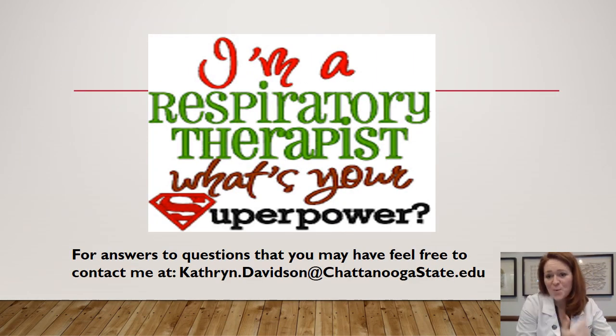I'll end with: I'm a respiratory therapist — what's your superpower? If you have any questions after viewing this presentation, please feel free to reach out to me at katherine.davidson@chattanoogastate.edu. Thanks a lot, and I look forward to meeting you soon.